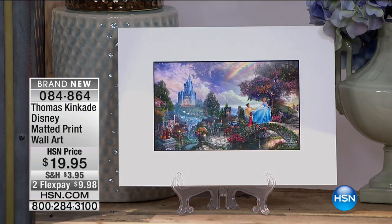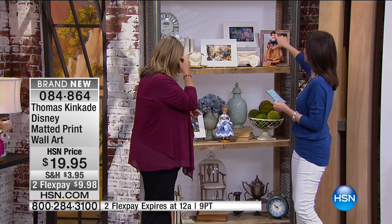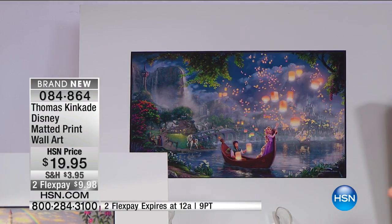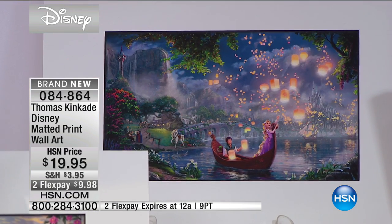What you're seeing right here is the matted print wall art. At $19.95, you can get all the different versions that we have. You can see from Tangled, of course. But look how beautiful this is — his sense of light, the lanterns are what light the entire piece here.